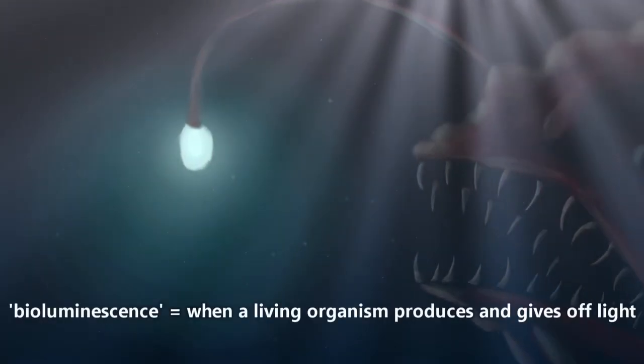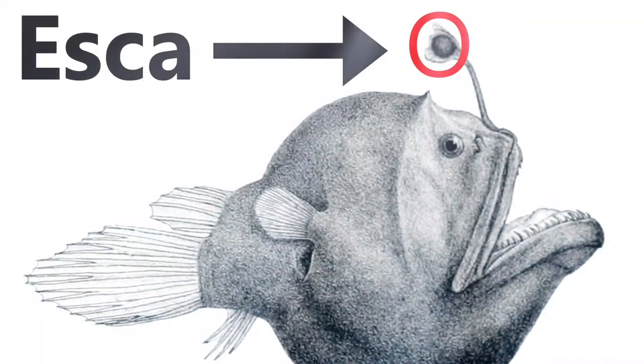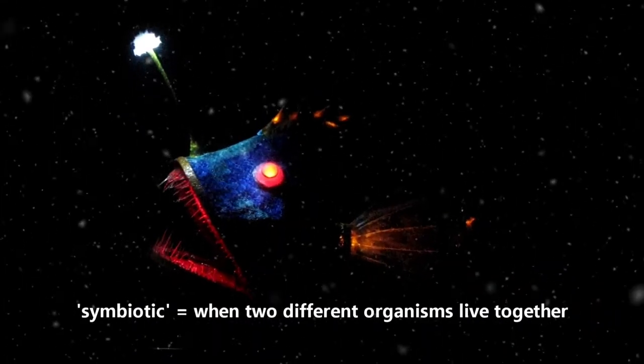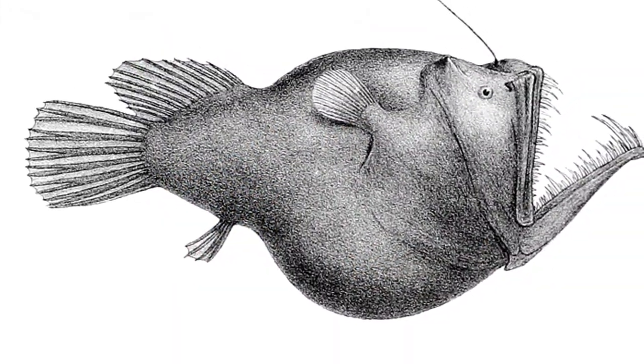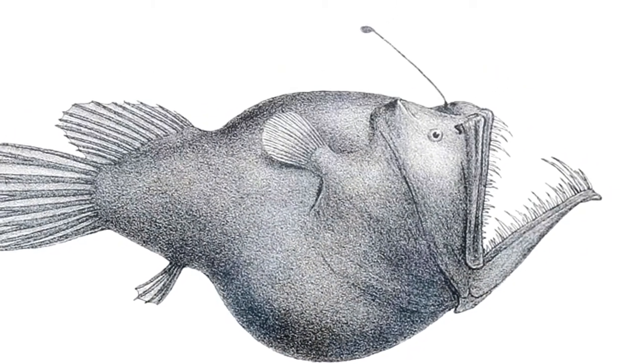Many species possess a bioluminescent organ that developed on the first spine of their dorsal fin, or the fin along their back, as a lure for drawing in prey. This is called an esca. The light of this lure is created via a symbiotic relationship between photobacterium and female anglerfish. Yes, only female deep sea anglerfish have this lure. The males? Well, we'll get to them in a minute.